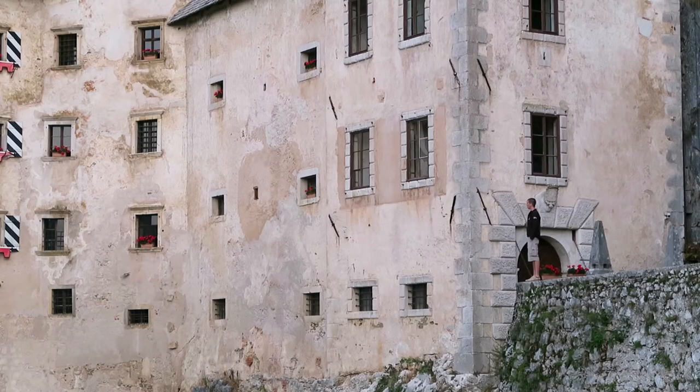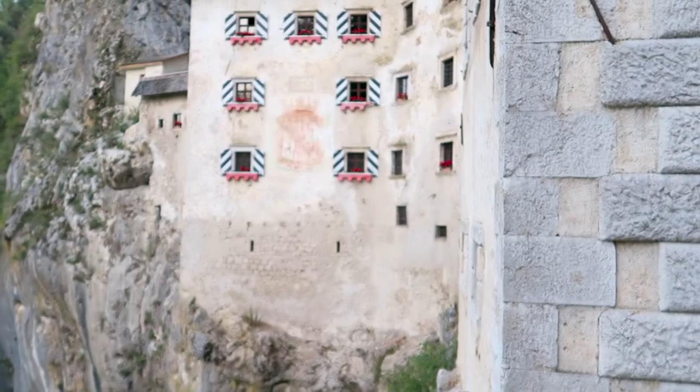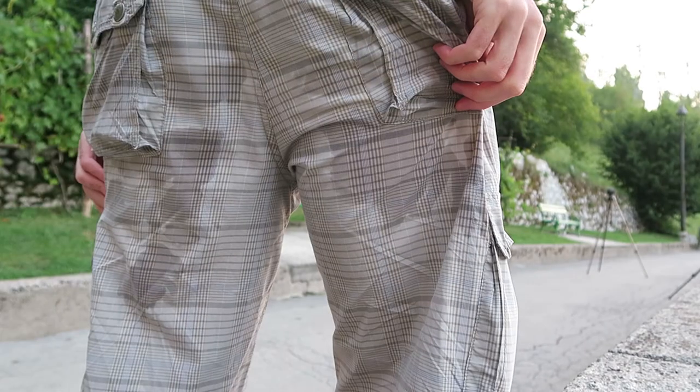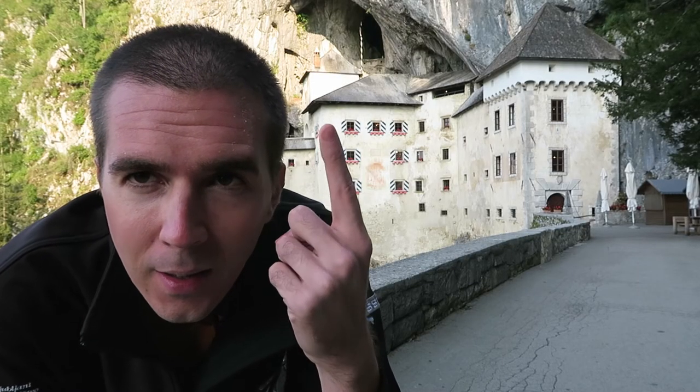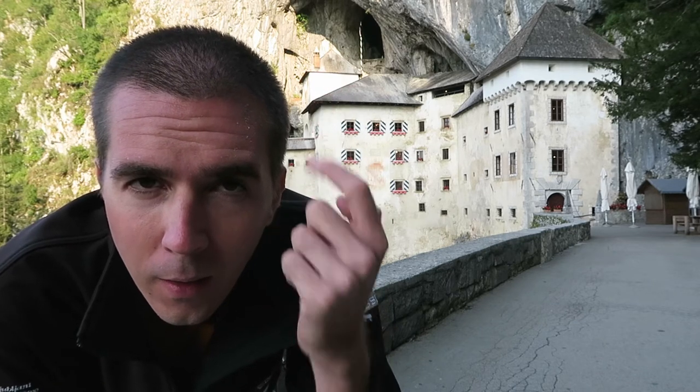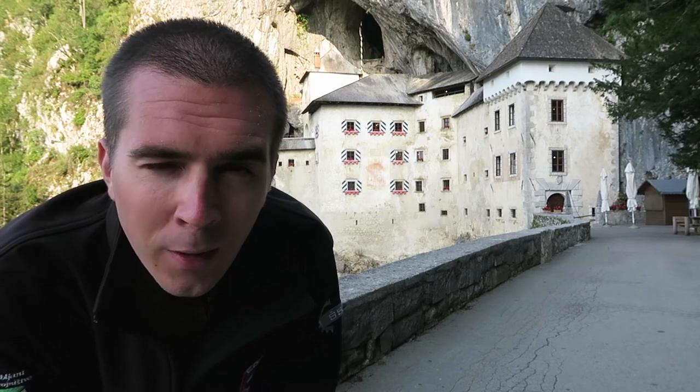You cannot help yourself but wonder how these things were made — it's just amazing. It is cold, and I just realized I sat on a wet bench. I think now it's the best light. Can you see the light just hitting the top of the castle up there? I think that's the sweet spot.